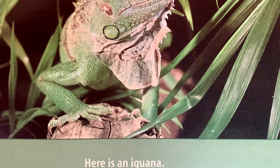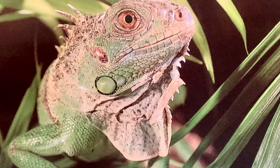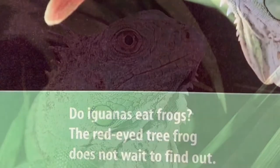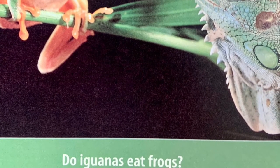Here is an iguana. Frogs do not eat iguanas. Do iguanas eat frogs? The Red-Eyed Tree Frog does not wait to find out.